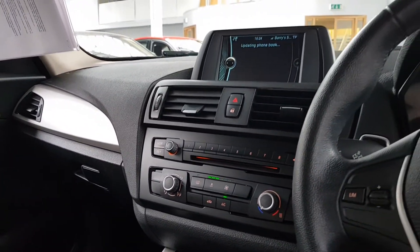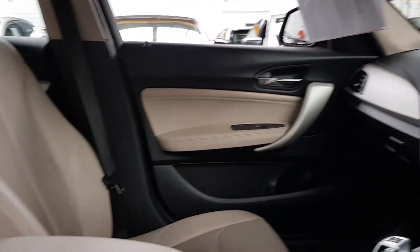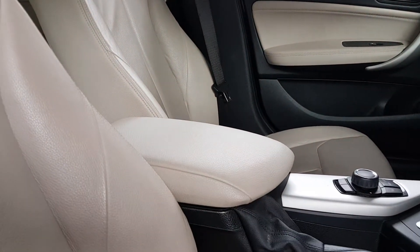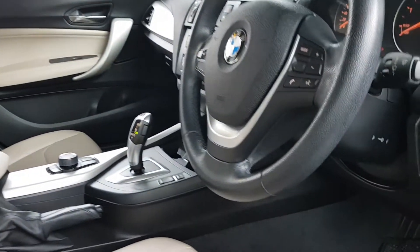It does have a CD player too. There's air conditioning and a nice armrest in the center. You've got drive mode selectors to switch between sport, economy, and comfort modes.